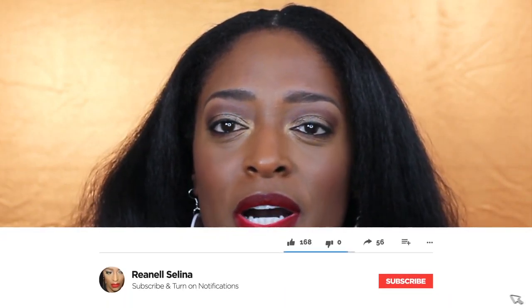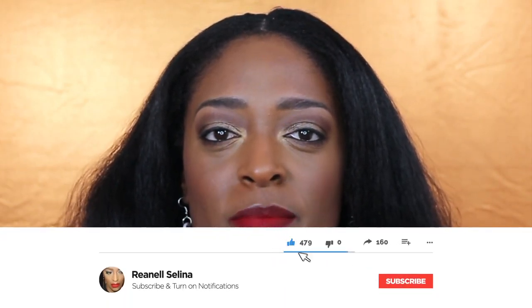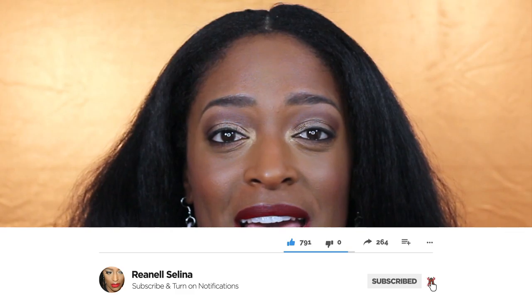Hey guys! Welcome or welcome back to my channel. Thank you so much for stopping in and checking out my channel and hitting that play button. If you aren't already subscribed to my channel, please hit the subscribe button down below. Don't forget to hit the notification bell so you do not miss an upload as well.